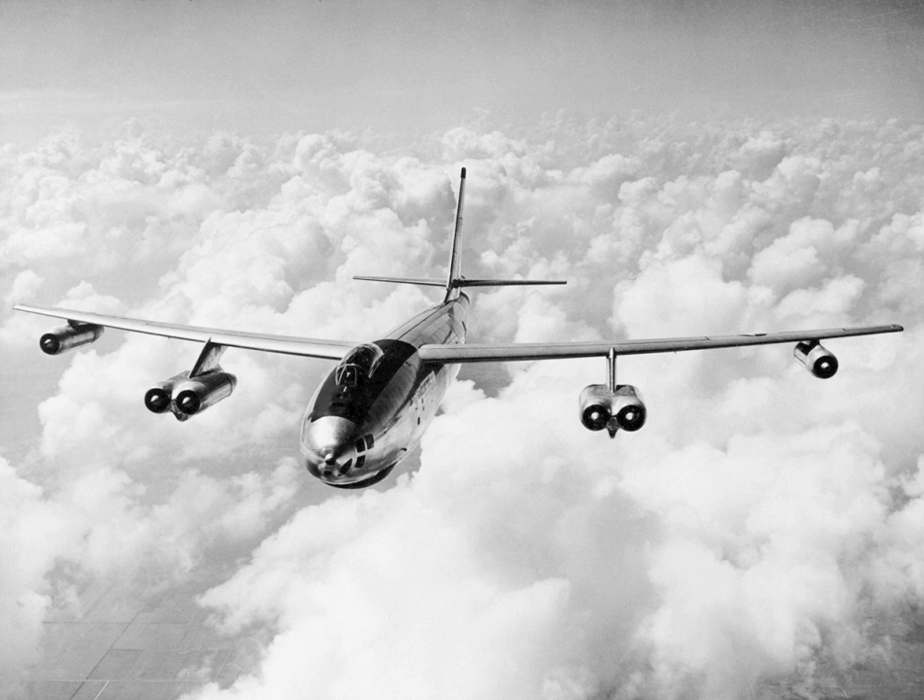The B-47B was fitted with a pair of jettisonable external tanks between the inboard and outboard engine assemblies, with a capacity of 1,780 U.S. gallons each. The B-47B suffered a considerable gain in weight compared to the B-47A, so as a weight reduction measure the ejection seats were deleted and a windbrake panel was fitted to the main door to make escapes easier. This was not a very popular measure with crews. In 1956, all surviving B-47Bs were modified to the same standard as the B-47E and ejection seats were added.